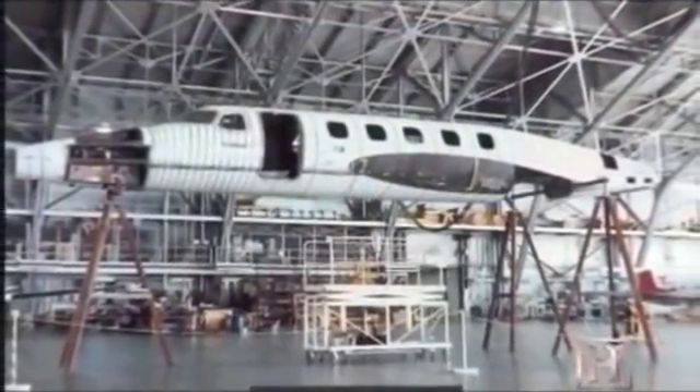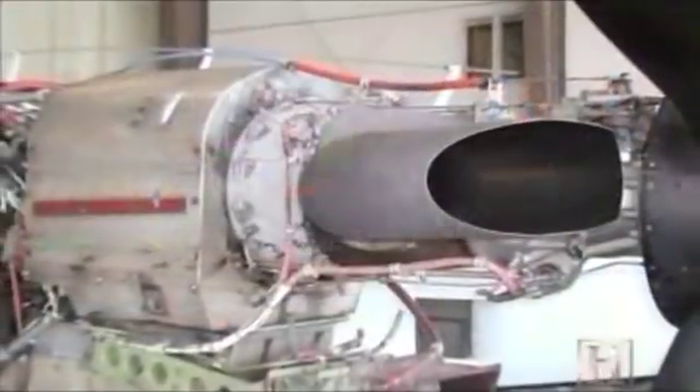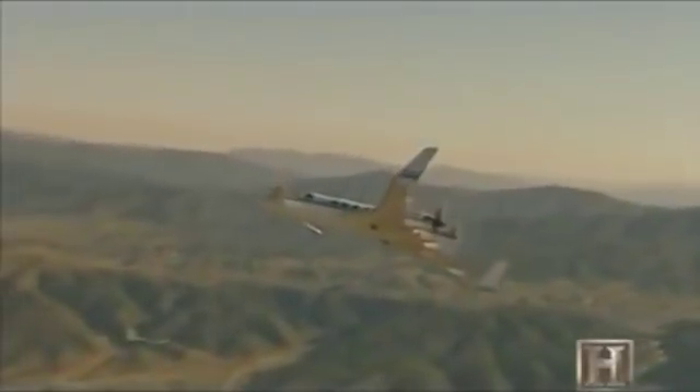Nowadays, virtually every airplane rolling off the assembly lines has that same technology. The Starship was rushed into production in 1984, but the FAA had never certified a composite airframe and required significant modifications. Plagued by production delays and costs soaring, it took five years — the first plane finally took to the air in 1989. It took longer than they thought to develop and certify the airplane, and it ended up being more expensive than a lot of people were willing to pay for in its class. You could buy an entry-level jet at that time with the same money, so there was a big wait-and-see attitude.